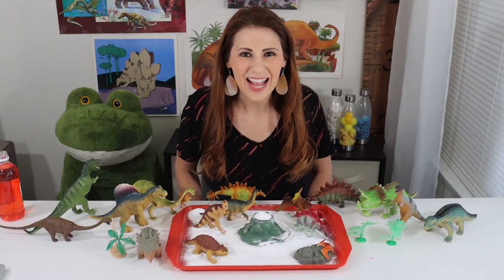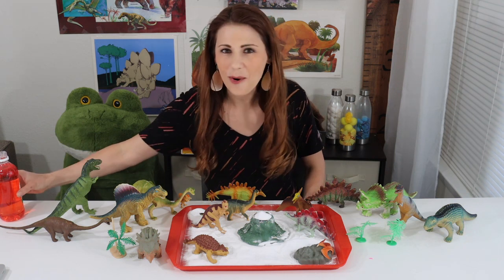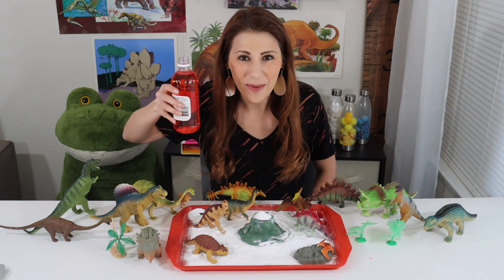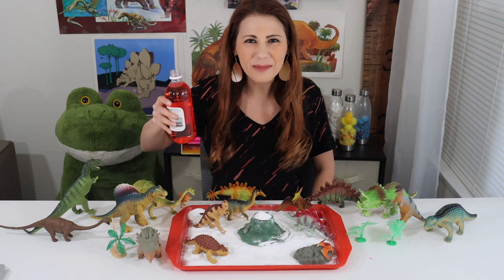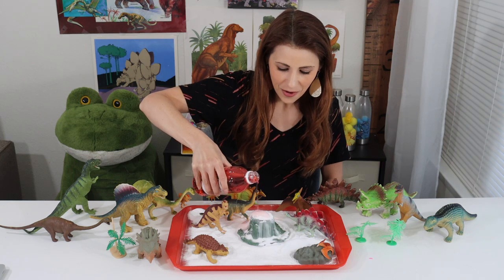Let's try a dinosaur science experiment. I have baking soda on my tray and I'm going to pour hot lava on top — it's actually vinegar with red food coloring. But when the vinegar meets the baking soda, there should be a chemical reaction. Let's try it. I'm going to pour it over the volcano.